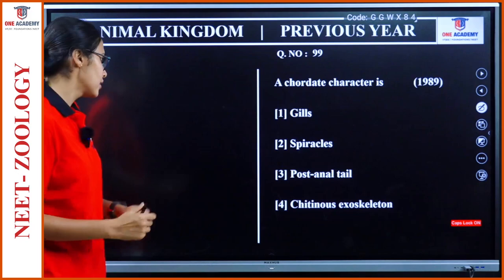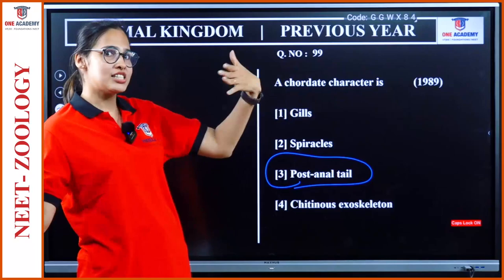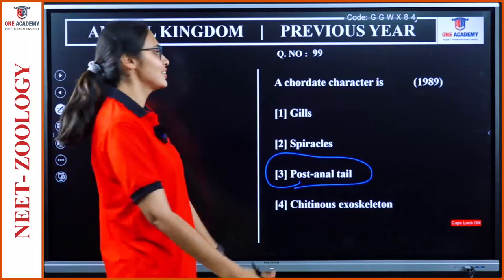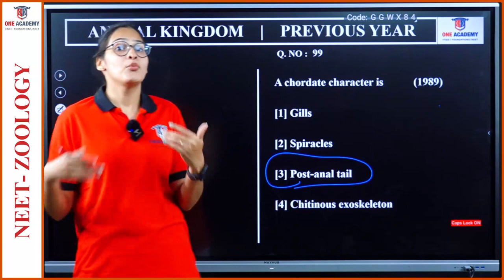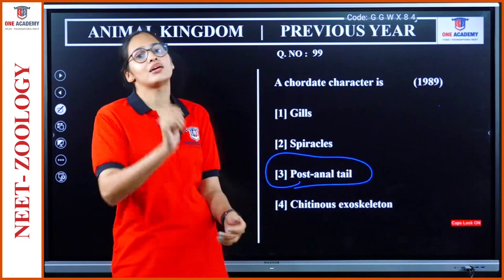Question 99: A chordate character is — spiracle, post-anal tail, chitinous exoskeleton? It is post-anal tail. Notice that as the years go by, very old questions are more straightforward with simpler single-option answers. Each year this exam is getting more competitive compared to previous years, so we need the ability to tackle whatever questions come.